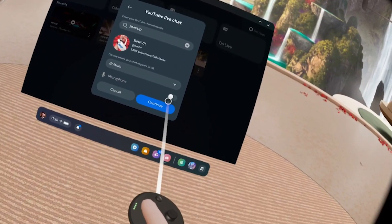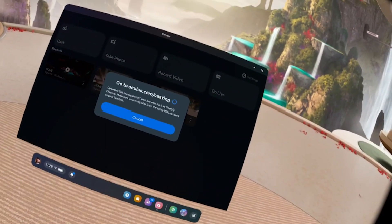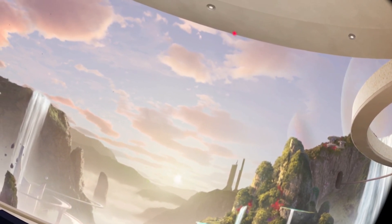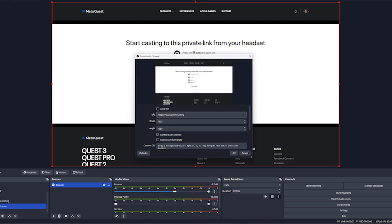Once you hit OK, a box is going to pop up telling you to go to the Oculus streaming website. You're going to have to do this on your computer, and it's easiest to do it inside of OBS. In OBS, you're going to create a new browser source and go to the oculus.com/casting website in that browser.